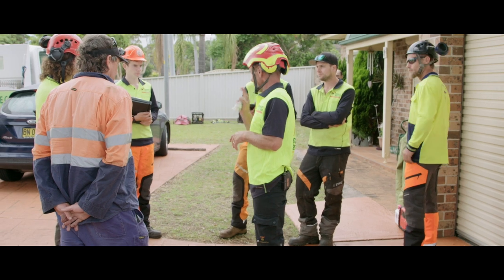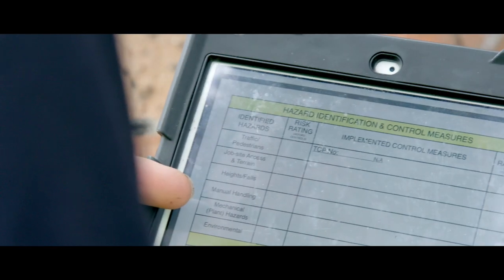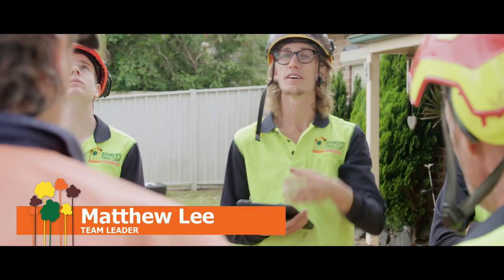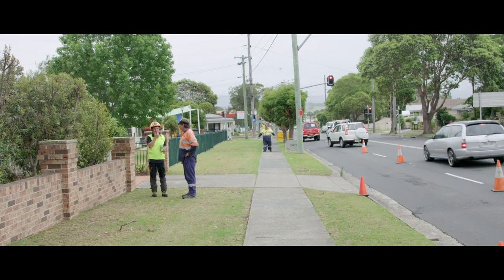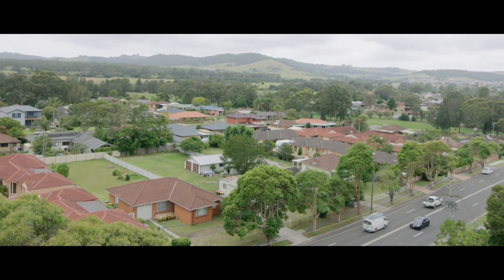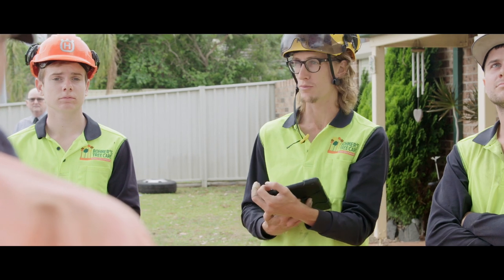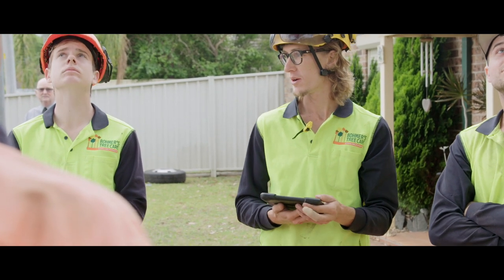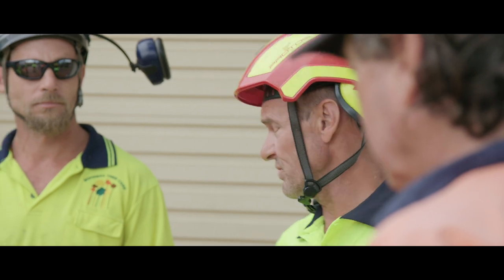The toolbox meeting is a discussion that we have with our members of staff on site, to discuss how the job is going to be carried out. The primary hazards we've got to deal with today, obviously, is traffic. We're working on a main road, so we need to be aware of the high volume of traffic, and also pedestrians coming through and via the work site.